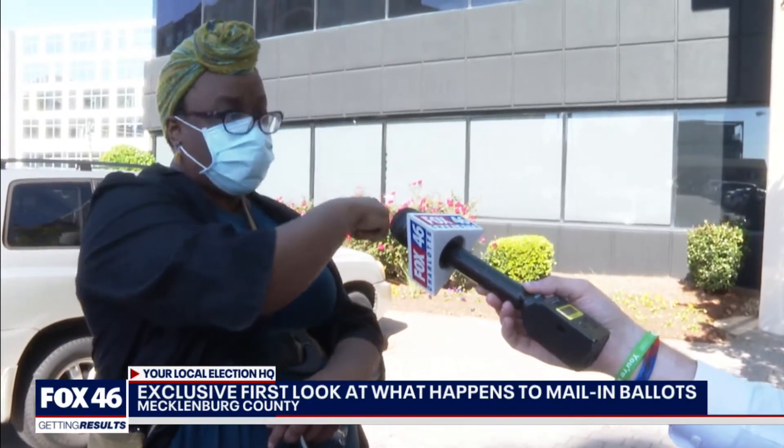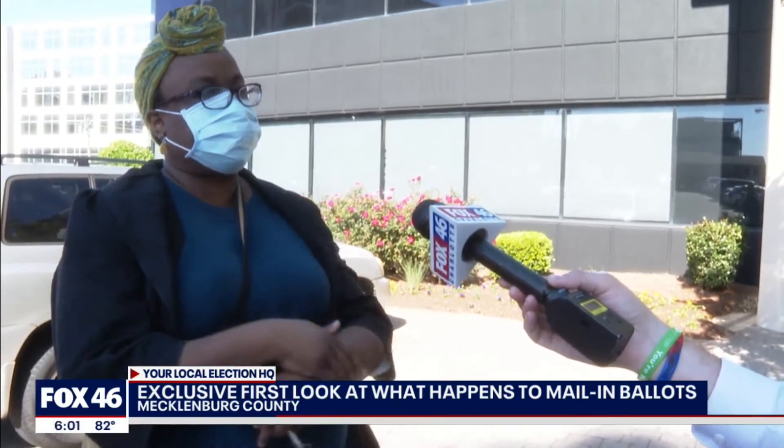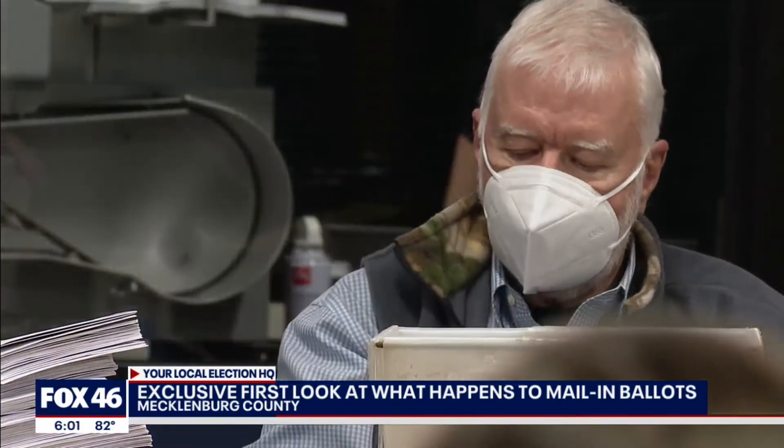The reason it was brought here was to make sure that it got to the Board of Elections. Your mail-in ballot sees a lot of hands and eyes before Election Day.